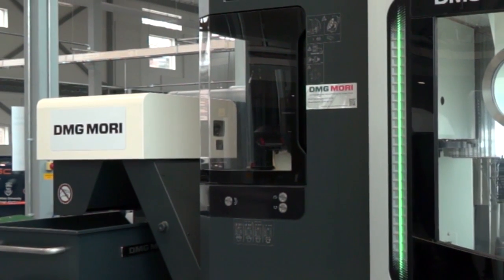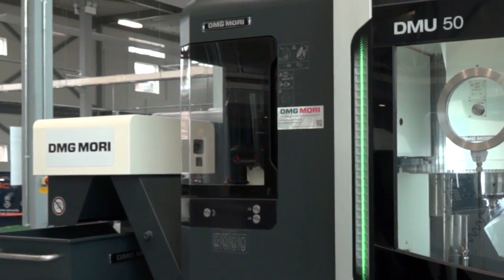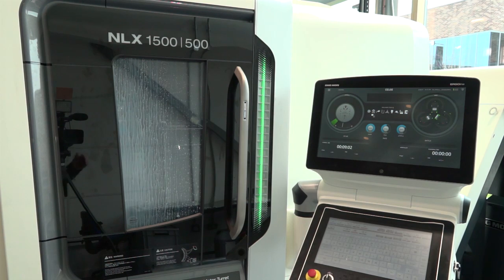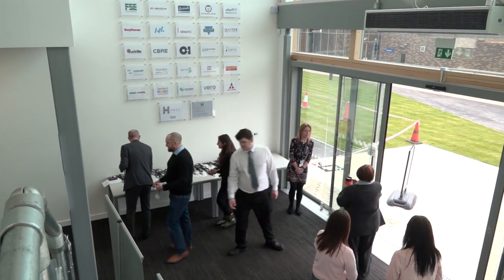It comes back to making sure that the apprentices are ready for industry. It's not just about the branding of DMG Mori - it's all about the guys being able to actually leave college and start working at machines at companies. If you're going to invest into an apprentice, you do need some revenue back from it. People need money straight away to reinvest back into their company, so these guys can actually go straight from here onto a customer's machine and start giving the customer real benefit - and also a benefit for the apprentice.